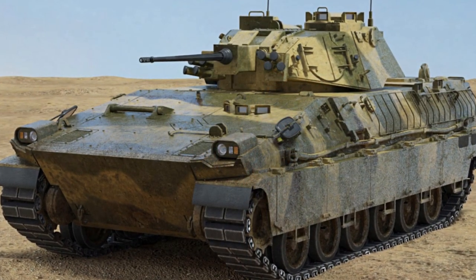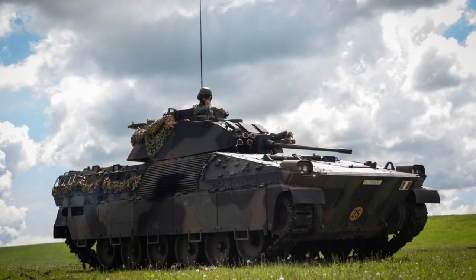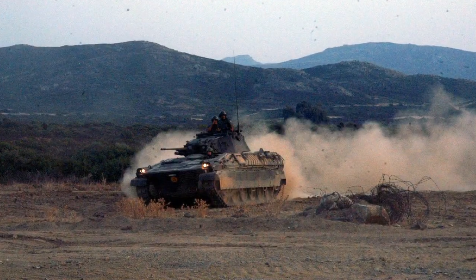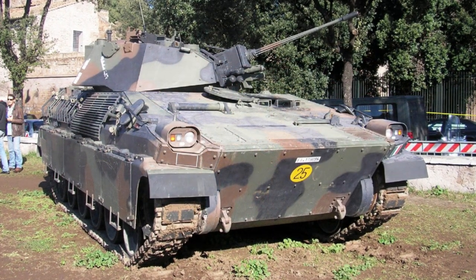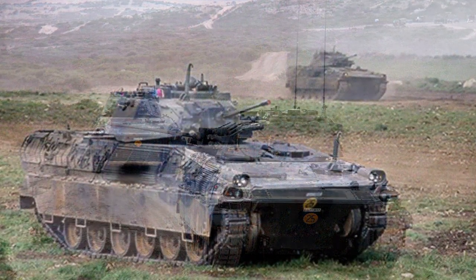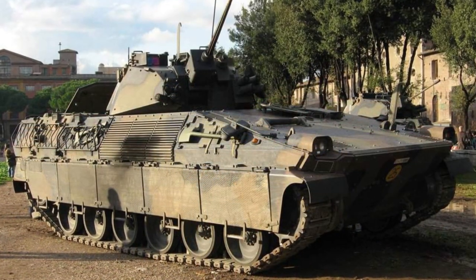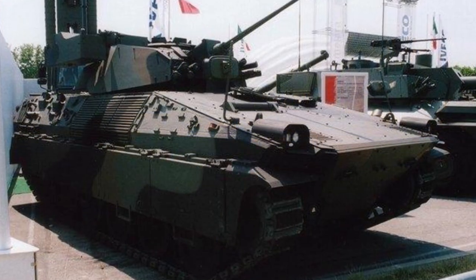The Dardo keeps a standard crew of three made up of a commander, driver, and gunner. Available seating for passengers is six, all located in the rear hull. The passengers have access to six firing ports from which to train their personal weapons — two along either hull side and one at the rear entry access ramp. The rear entry access ramp is fully powered and provides the primary means for entry and exit of the Dardo's combat-ready troops. The rear ramp also maintains a manually operated inset door for emergency exit. There is also a hatch above the rear crew compartment which serves the crew to load and reload the optional single-shot TOW missile launchers mounted externally.